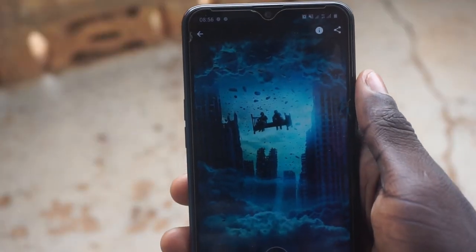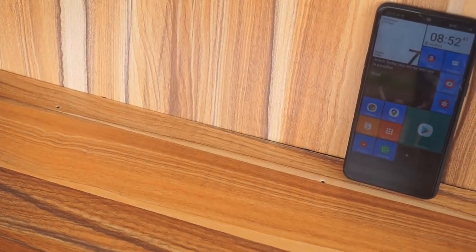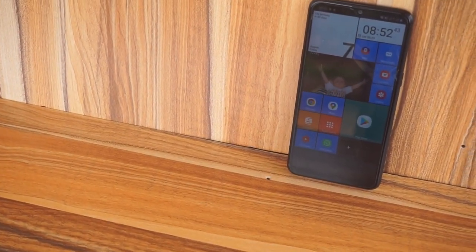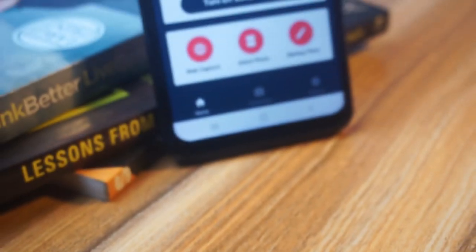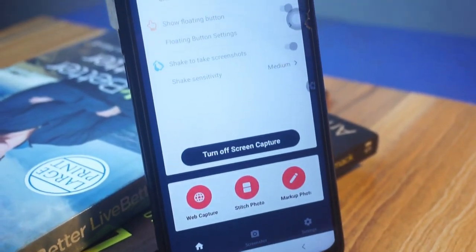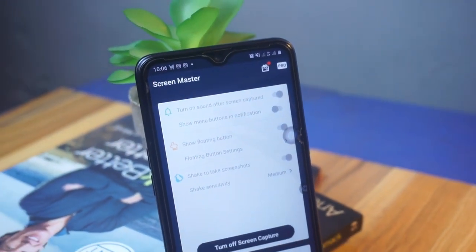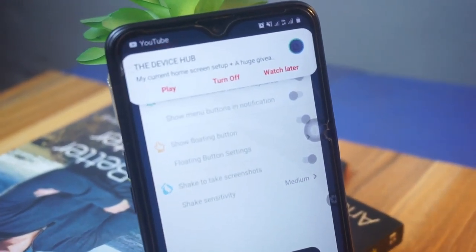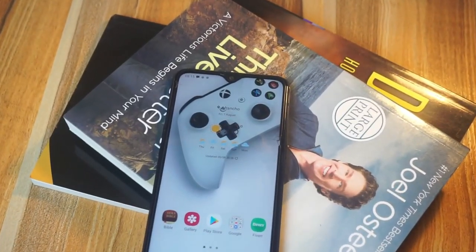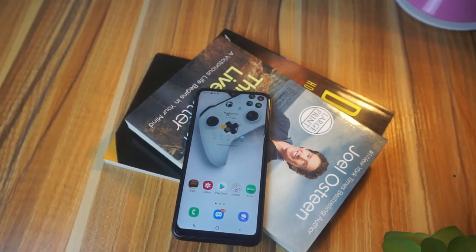That wraps it up for my best five apps of the month that you might want to give a try. Let me know in the comment section which was your favorite app and which ones you might be trying out. If you have any app recommendations, leave them in the comments and they could make it into the next set of apps. Thank you so much for watching — please don't forget to like and subscribe, and I'll see you in the next one. It's Innocent here, bye!